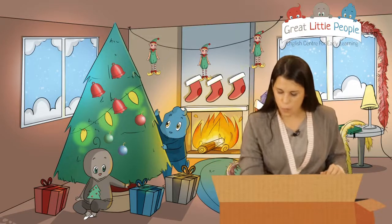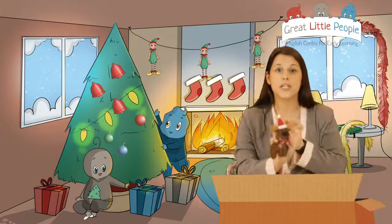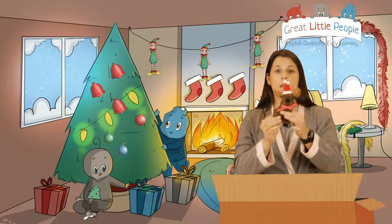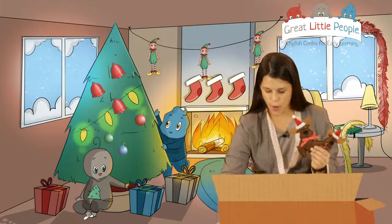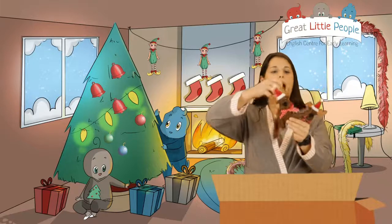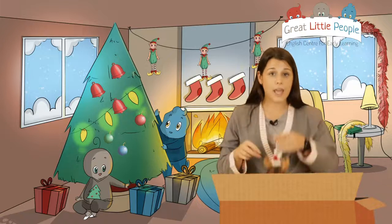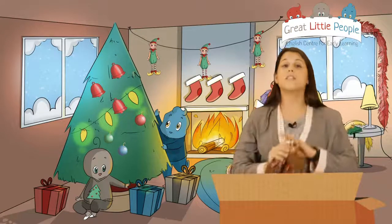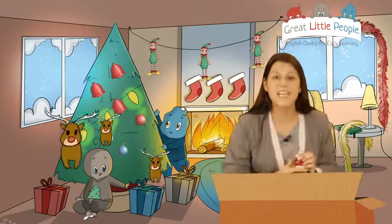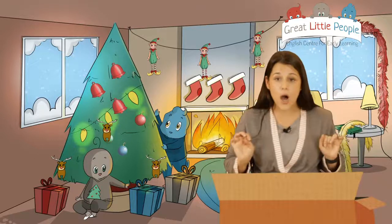Do you know what this is? This is a reindeer! So I have one, two and three reindeer. I want them next to the presents. London, can you put the reindeers next to the present? One, two and three - excellent! Thank you.